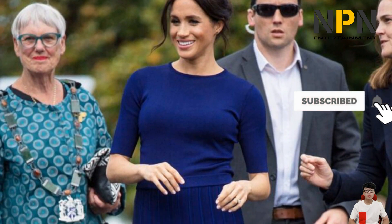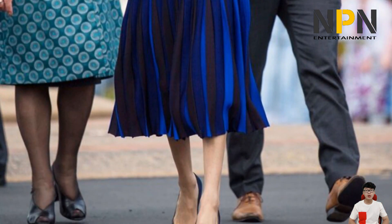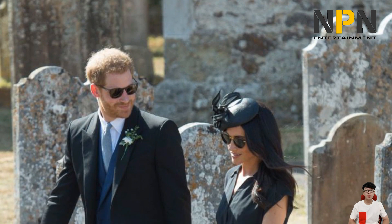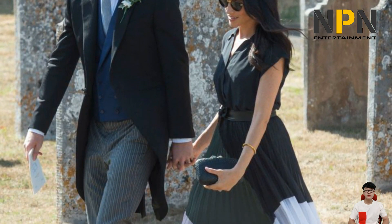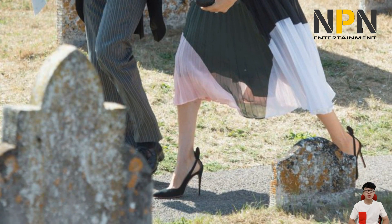Meghan wore the colorful color block self-tie shirt dress for a wedding alongside husband Prince Harry. At a Peter Somme event during Spring Fashion Week, Meghan looked chic in a voluminous skirt by the Chinese-American fashion designer in New York.